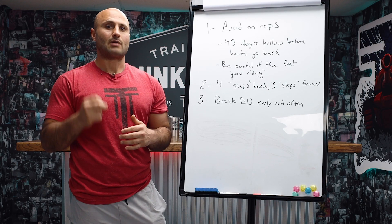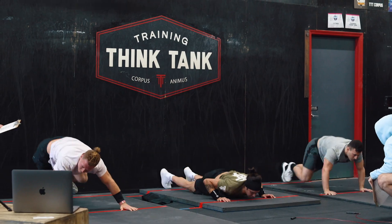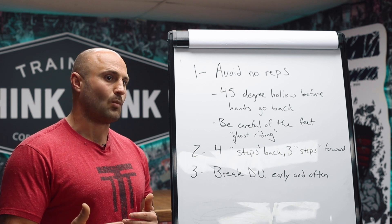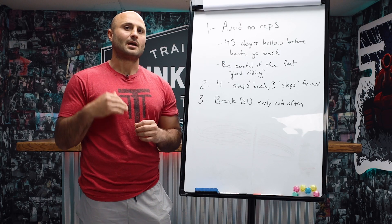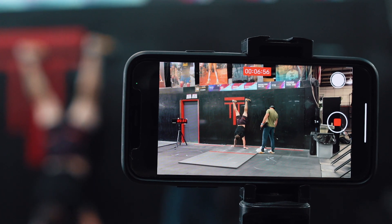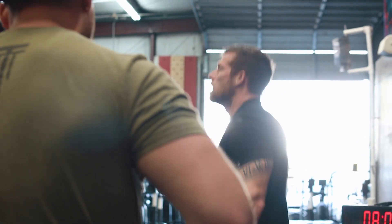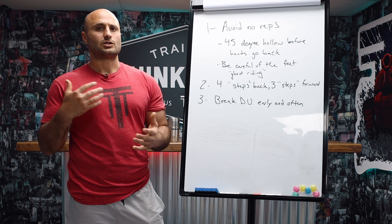Every single rep, especially on the wall walk, is going to count for you. Make sure you take that into consideration as you map out what you think you can get on this workout. If you're getting close to the end of your double under set and you're near the time cap, think you can finish and get some wall walks — sprinting to get one or two extra wall walks can really separate you on the leaderboard. The difference between getting 150 and 190 double unders in that last set of 210 is probably not going to be a big separator, but each one of the wall walks in the set of 15 or set of 21 is going to be a big jump on the leaderboard.